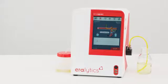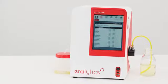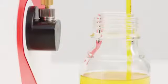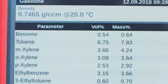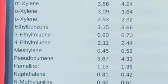Gasoline, diesel, jet fuel and biofuels are measured within 60 seconds. The portable multi-fuel analyzer AeroSpec measures a mid-infrared spectrum and delivers highly accurate results for the most important fuel parameters such as benzene, oxygenates and biofuel content according to international standards.